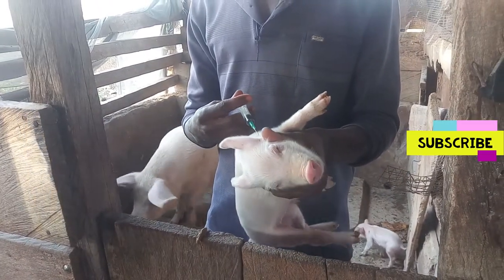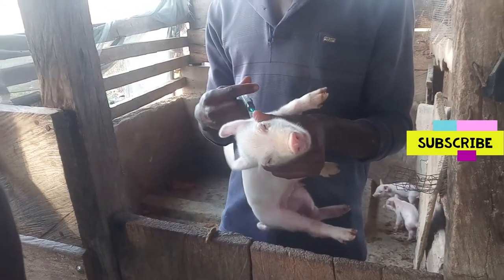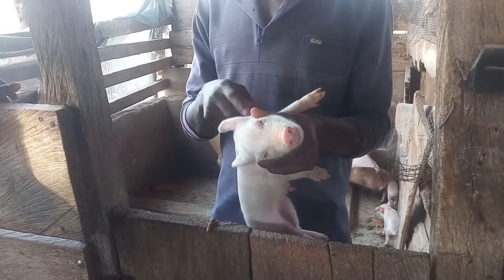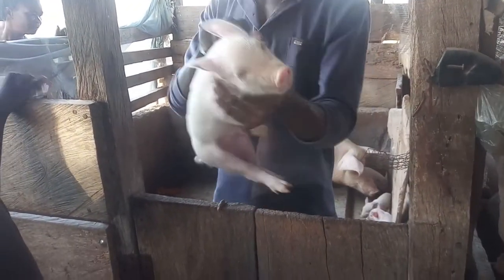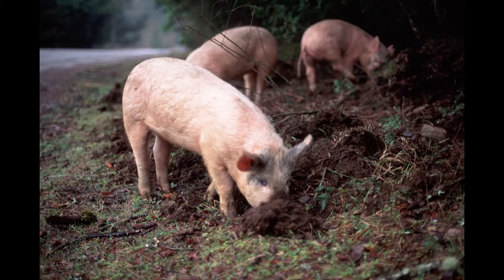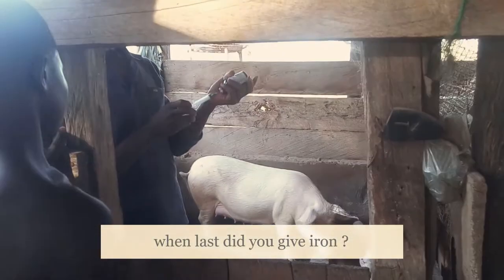Today we are talking about iron supplements. Iron is not always necessary to give to your pigs, especially when you are raising them on pasture where they have access to the soil and are able to root. There is some iron in the soil, so pigs that can root are able to obtain iron from it. The main concern there is the worms they may pick up from the soil.